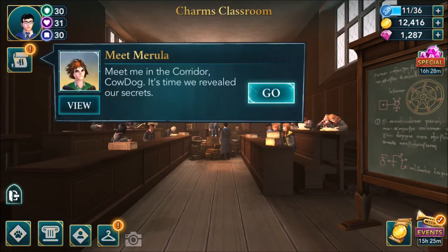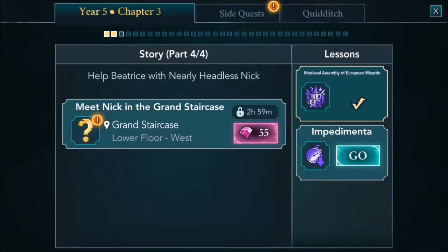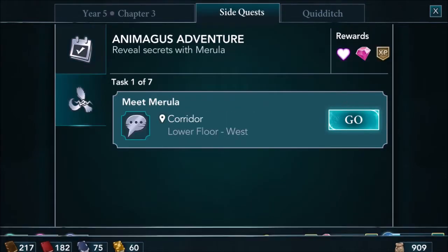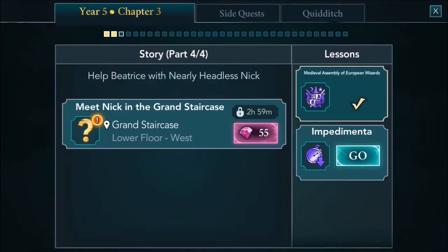Study extension charms: done. Now it says meet Merula - meet me in the corridor, Cowdog, it's time we reveal our secrets. Wait - that's a side quest! Animagus adventure with Merula. That's for the next episode then.